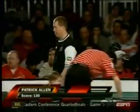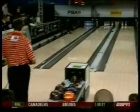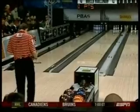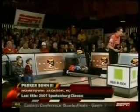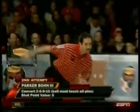That was a great run. So, 130 for P.A. Here's Parker Bone III, from Jackson, New Jersey. Won the Spartanburg Classic in South Carolina just before the end of '07.